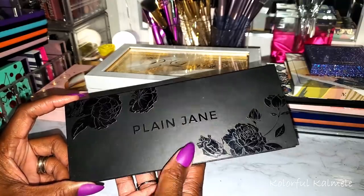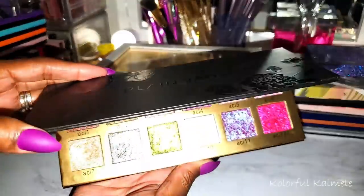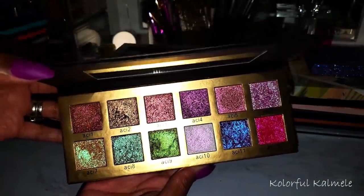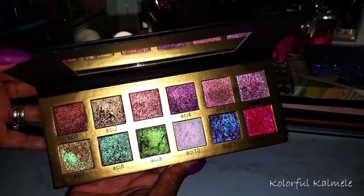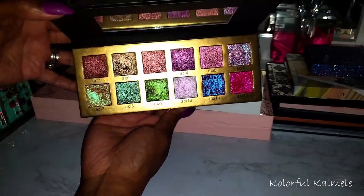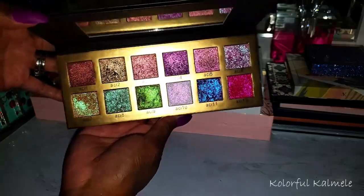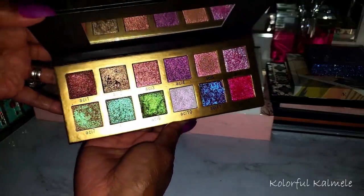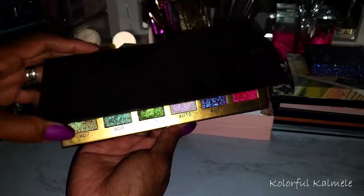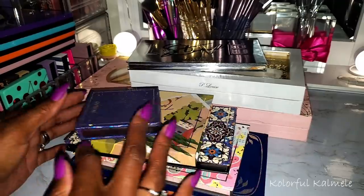I have my Plain Jane palette from Adept Cosmetics — they came out with this not too long ago. All shimmers, like duochrome illuminating shadows. They are just gorgeous — the background is trying to cancel everything out but you can see them. I did swatch it on my Instagram. This palette is amazing.